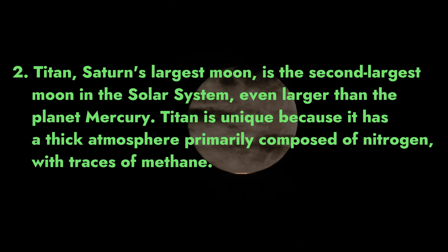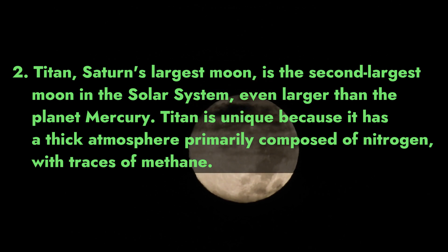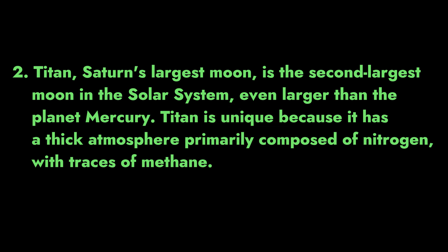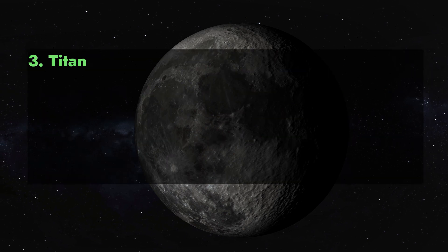2. Titan, Saturn's largest moon, is the second largest moon in the solar system — even larger than the planet Mercury. Titan is unique because it has a thick atmosphere primarily composed of nitrogen, with traces of methane.